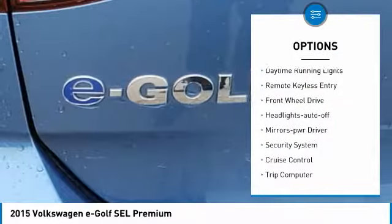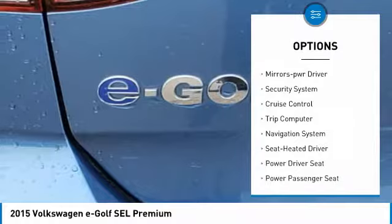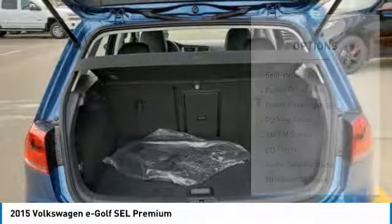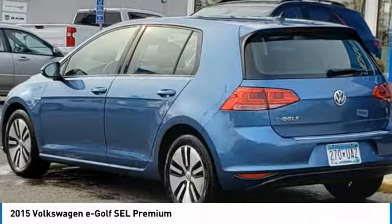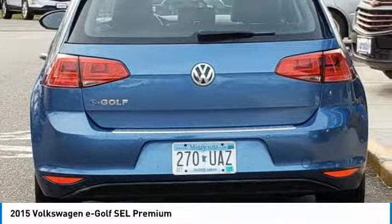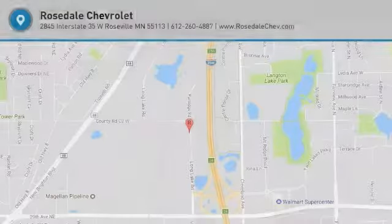Remote keyless entry, front wheel drive, auto off headlights, power driver mirrors, security system, cruise control, trip computer. This beauty will even make your house keys jealous — drive it today!